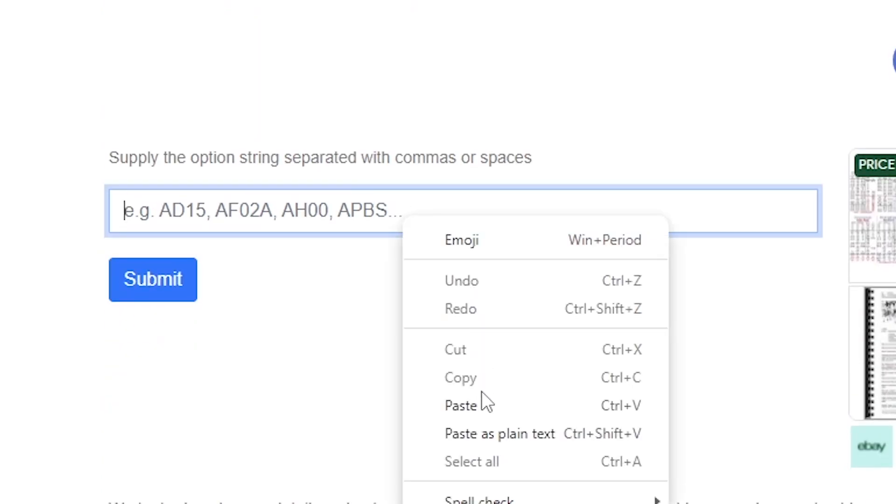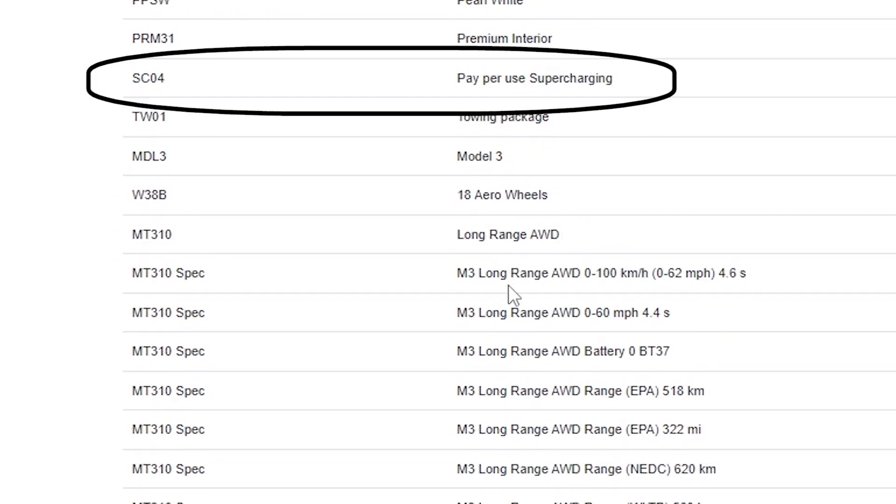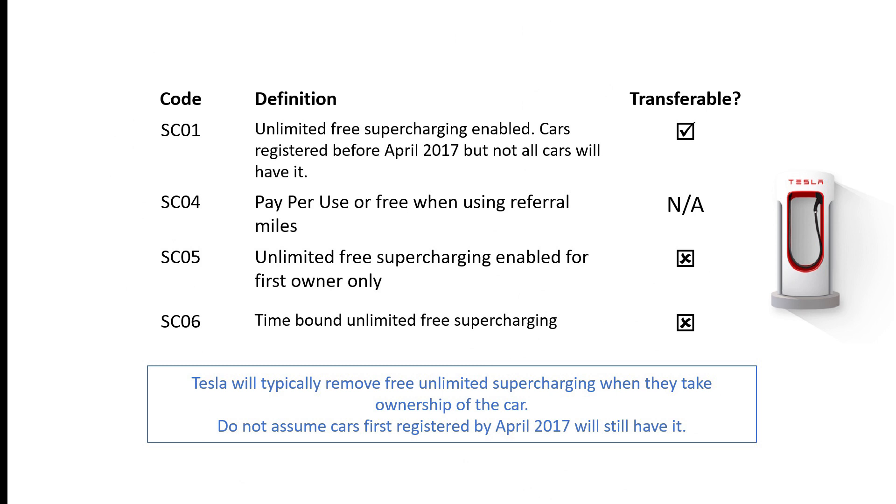Tesla use four different option codes to describe the different schemes they offer. The only free supercharging scheme that will transfer to a new owner is SC01.